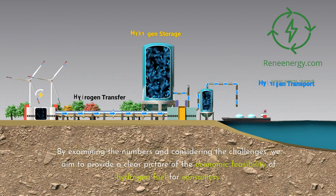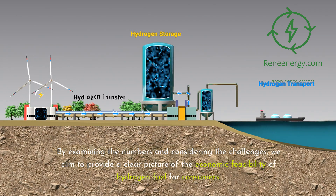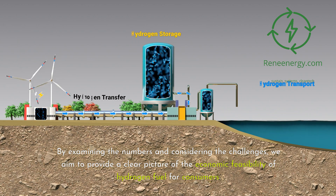By examining the numbers and considering the challenges, we aim to provide a clear picture of the economic feasibility of hydrogen fuel for consumers.